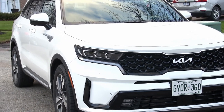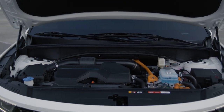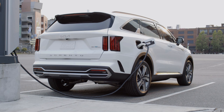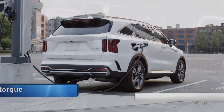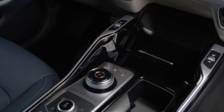This is the fourth generation of the Sorento but the first time it's been offered as a plug-in hybrid. The Sorento PHEV combines a 1.6-liter four-cylinder turbocharged engine with a 66.9 kilowatt electric motor connected to a 13.8 kilowatt-hour battery. Total combined output is 261 horsepower and 258 pound-feet of torque.